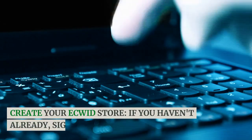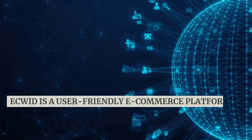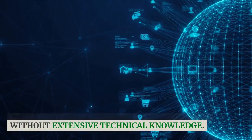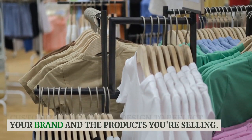Create your Ecwid store. If you haven't already, sign up for an Ecwid account. Ecwid is a user-friendly e-commerce platform that allows you to create an online store without extensive technical knowledge. Customize your store's design to reflect your brand and the products you're selling.